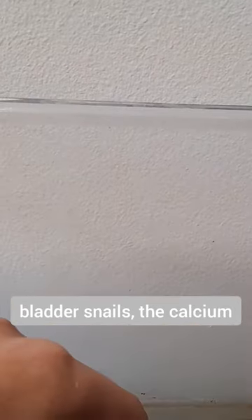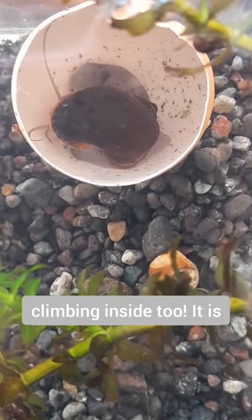Also, as I have baby bladder snails, the calcium will strengthen their growing shells. They really like climbing inside the eggshell too.